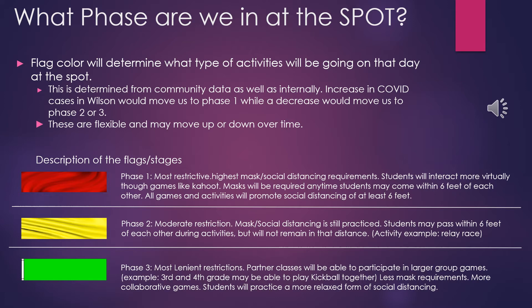A green flag denotes Phase 3. Phase 3 has the most lenient restrictions. Partner classes will even be able to participate in larger group games — for example, 3rd and 4th grade may be able to play a game of kickball together. There will be less mask requirements and more collaboration between students, with social distancing and safety measures still in place but more relaxed.